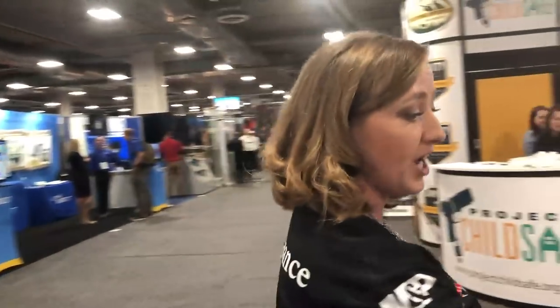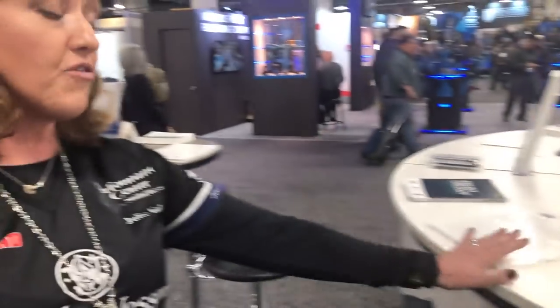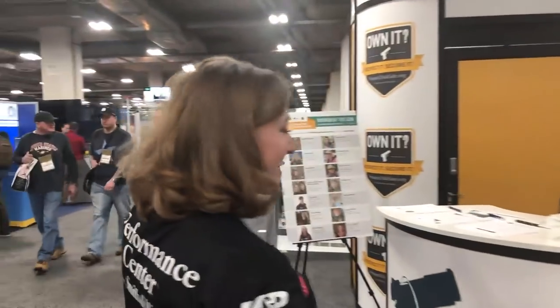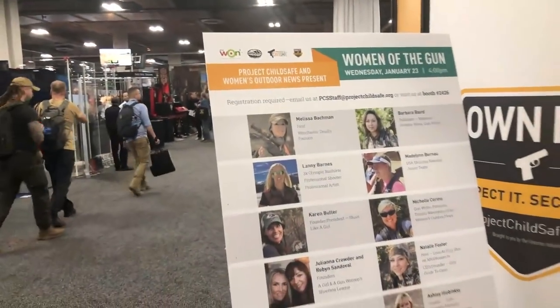Great little spot. You can pick up all sorts of materials here for Project Child Safe — firearm safety, suicide prevention, as well as resources. Another initiative that's really cool is the Women of the Gun event. I'm very proud to be a part of it. So many incredible women from the industry, from hunting to shooting to everything, are going to meet up for a special event to promote this very important cause. If you haven't heard about this program, visit projectchildsafe.org.